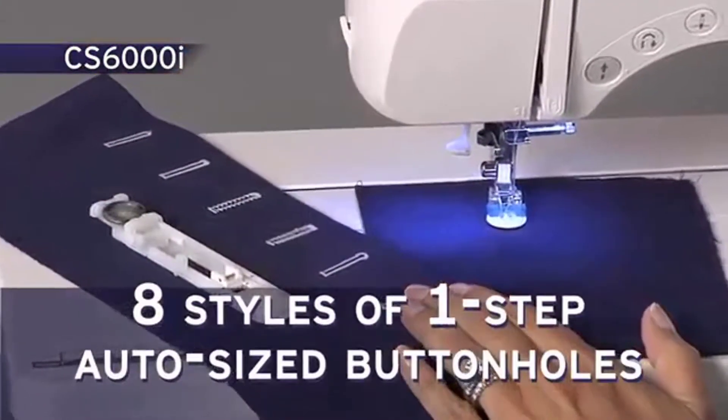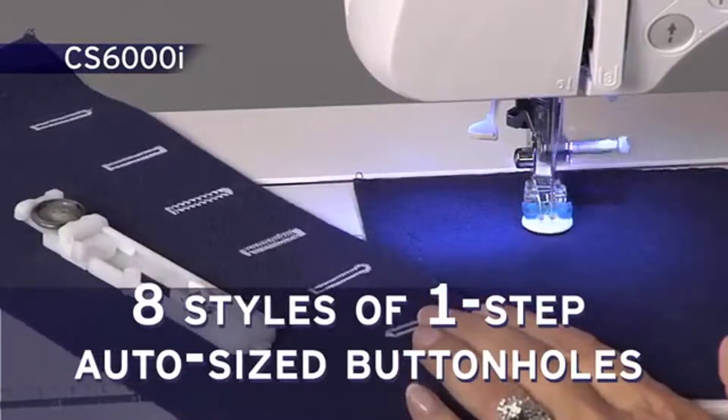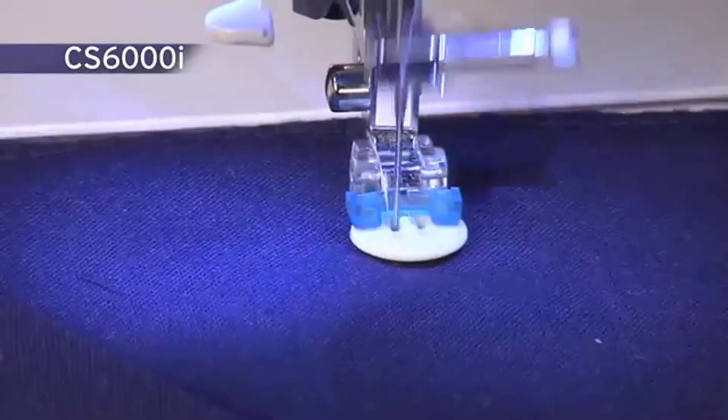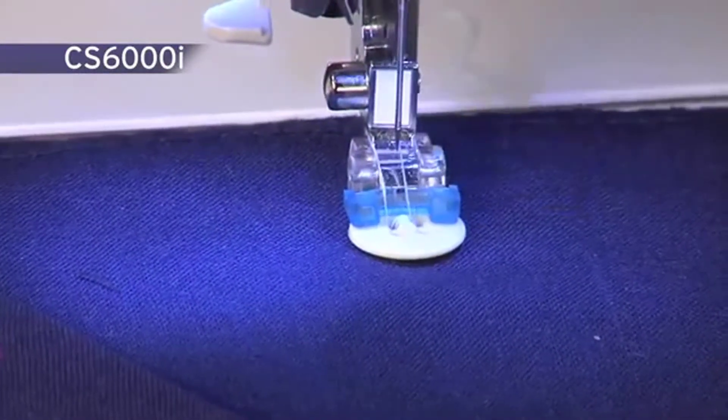There are eight styles of one-step auto-size buttonhole stitches that are automatically sized to fit your specific buttons. The included button sewing foot assists with the easy attachment of buttons.